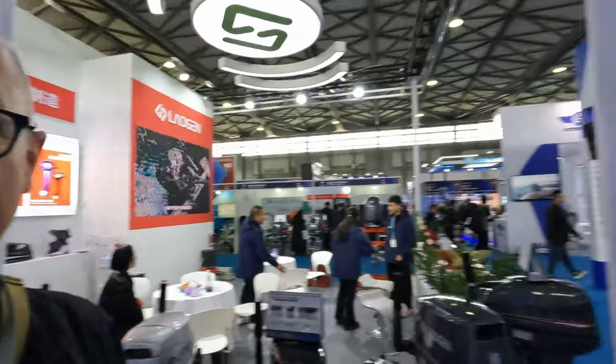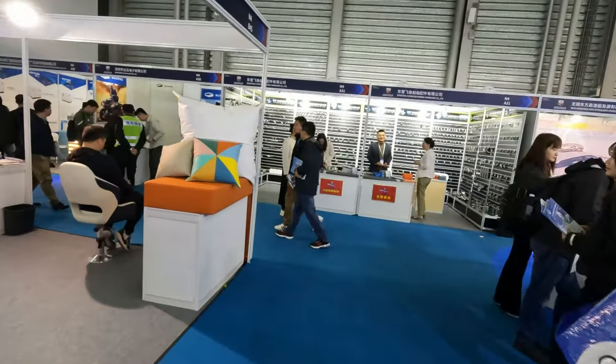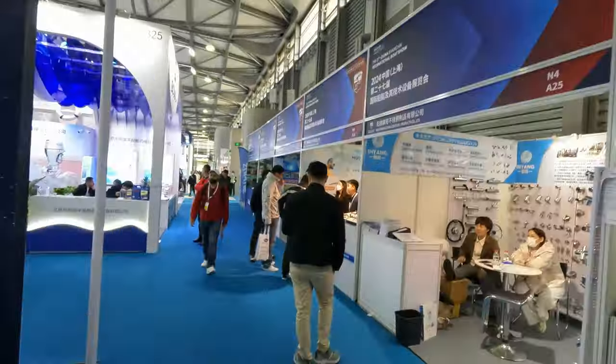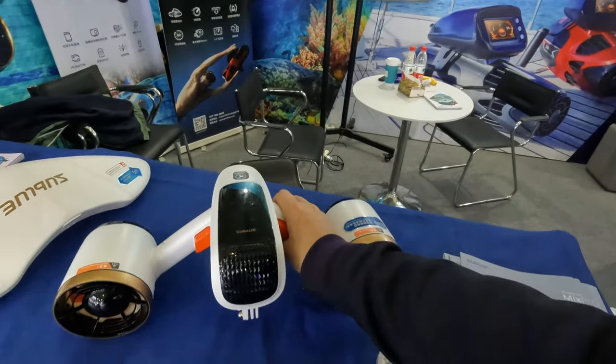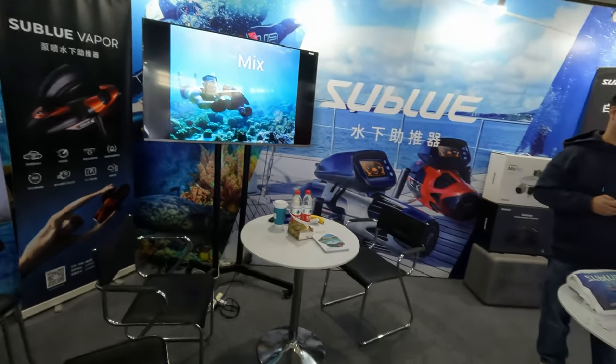Let's have a little look at these little side fans — these are fun. I guess this is what you hold on to when you go gliding around underwater.